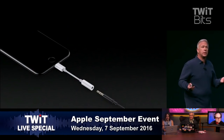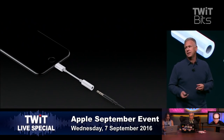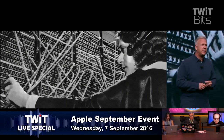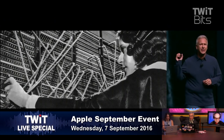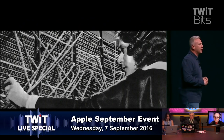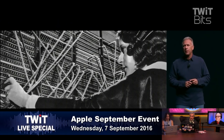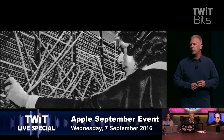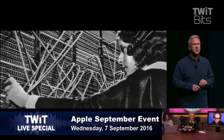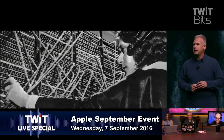Some people have asked why we would remove the analog headphone jack from the iPhone — it's been with us a really long time. I'm going to give you three reasons, but it really comes down to one word: courage. The courage to do something new that betters all of us.